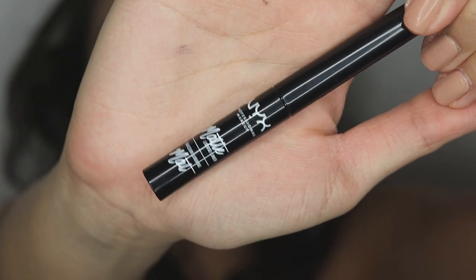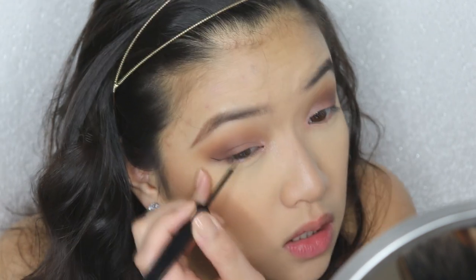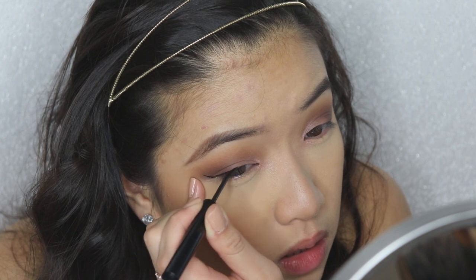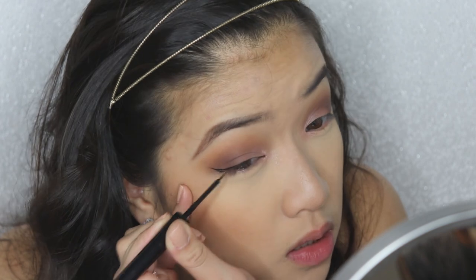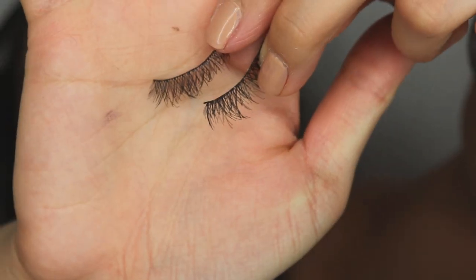I'm taking this NYX eyeliner called Matte and doing a very light winged eyeliner — nothing too crazy, just to outline my eyeballs a tad to add a little bit more dimension.